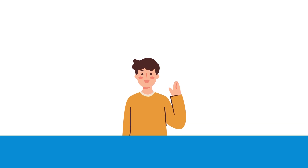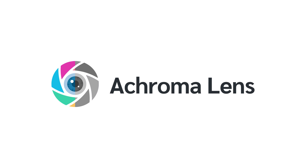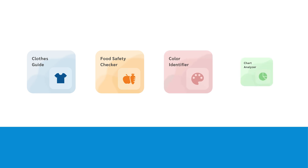Meet Alex. Like many, Alex faces challenges due to color blindness. But there's a powerful tool that can make a difference: Acroma Lens. At the heart of Acroma Lens is Gemini, our advanced AI. Let's see how Gemini transforms Alex's experience in solving everyday problems.